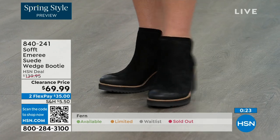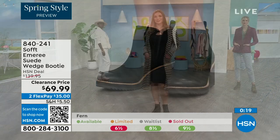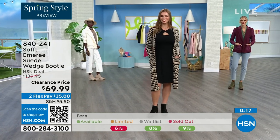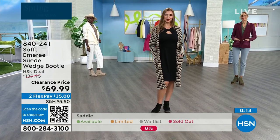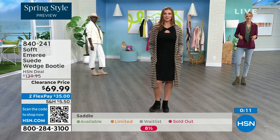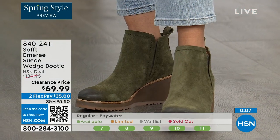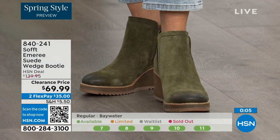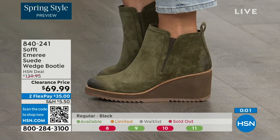We're just getting started, but those are 50% off. If you're at all thinking you might want them, just get them. 840-241 is the item number on those. We've got a wide variety in this hour of Soft — boots, wedges. To me, Cynthia, this shoe is the ultimate everything work classic shoe.